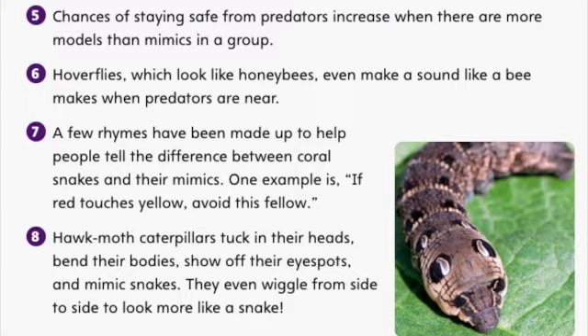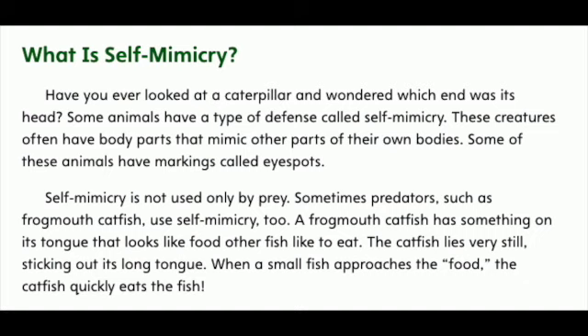What is self-mimicry? Have you ever looked at a caterpillar and wondered which end was its head? Some animals have a type of defense called self-mimicry. These creatures often have body parts that mimic other parts of their own bodies. Some of these animals have markings called eye spots. Self-mimicry is not used only by prey. Sometimes predators, such as frogmouth catfish, use self-mimicry too.